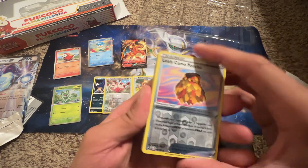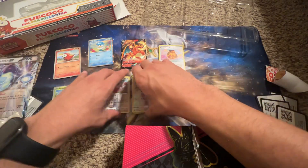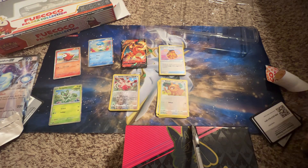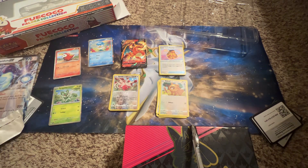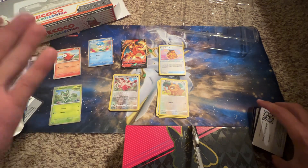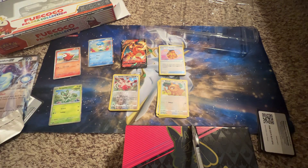Even though some people say they're not going to print anything else for the rest of the year and whatever they have is it. But the Paldea Collection is pretty good — I would recommend it for anyone starting to get into collecting, or if you have a kid who wants to start collecting Pokémon. Comment down below what you think about the thousand subscriber celebration — and thank you, like and subscribe, bye!